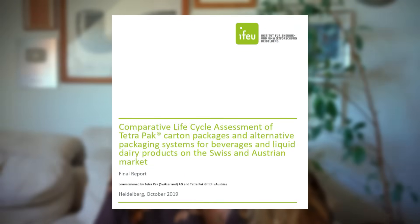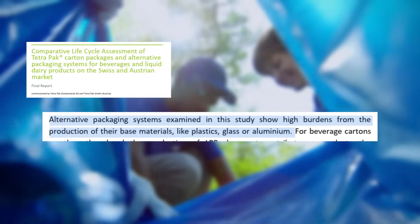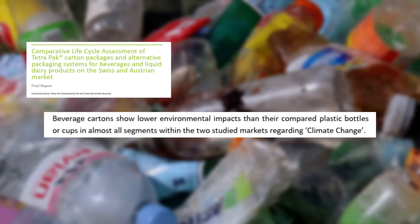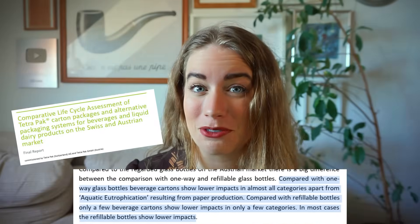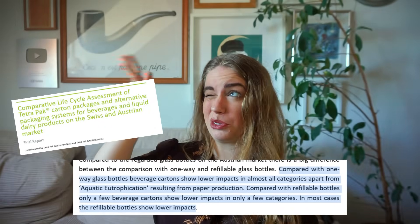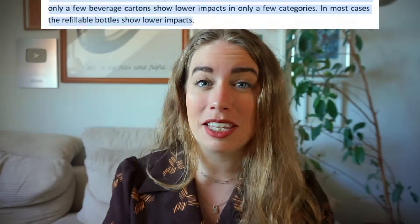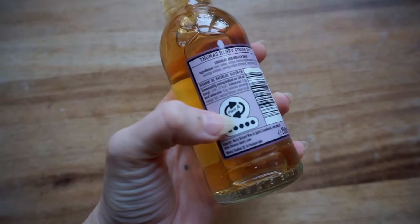I also want to include this study — which is technically about packaging for dairy products, but stay with me. The study compares the impact of glass, metal, and cartons. It found that plastic, glass, and aluminium generally have high environmental impacts due to the production of their base materials. Beverage cartons have lower climate change impacts compared to plastic bottles and cups in nearly all cases studied. They also found that the carton has a lower impact than a single-use glass bottle — because glass is one of the most high-impact materials for single-use packaging, taking a lot of energy to produce and being extremely heavy. But compared to a refillable glass bottle as part of a return system, the impact of that returnable bottle was actually lower than the carton.